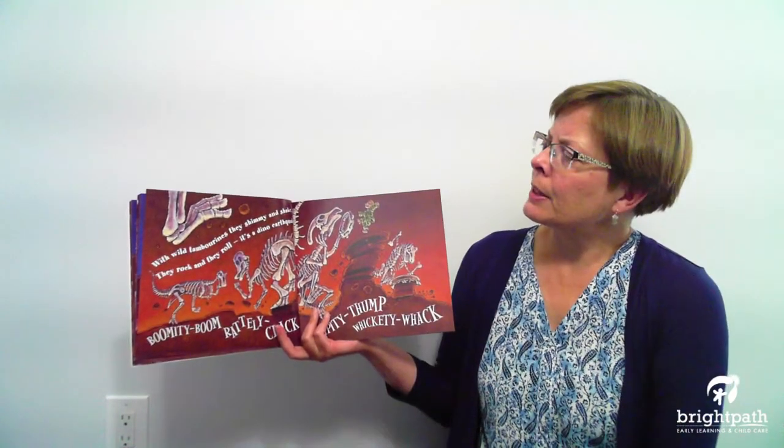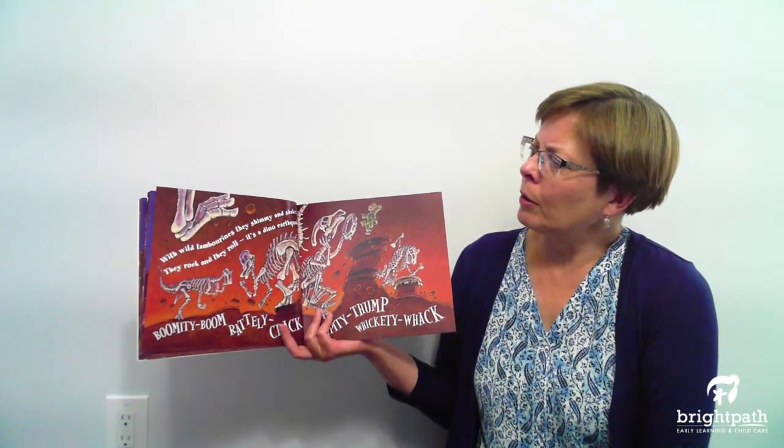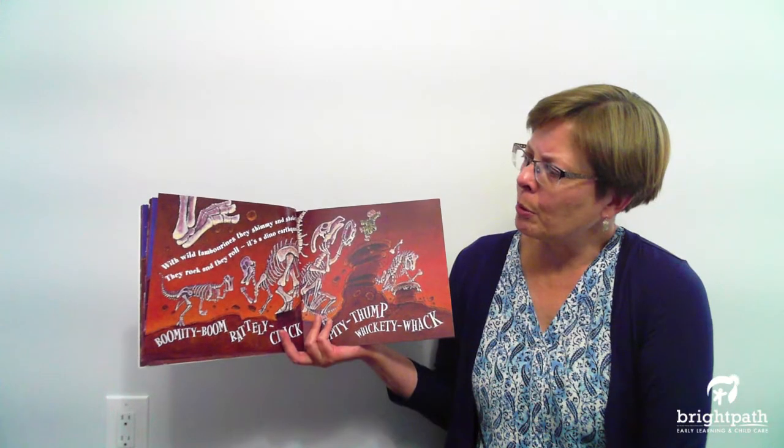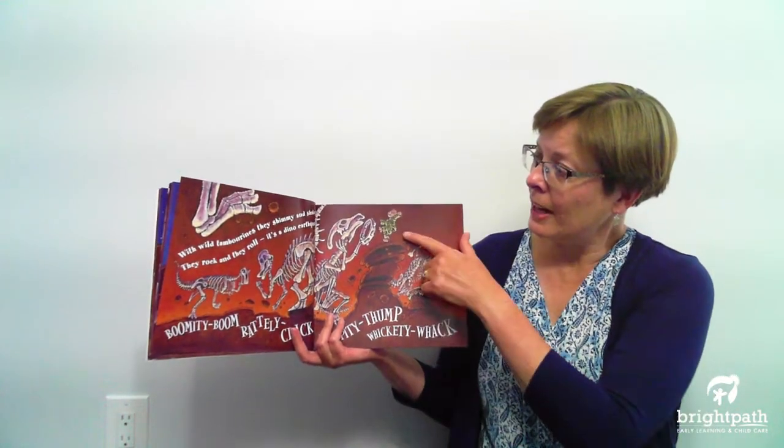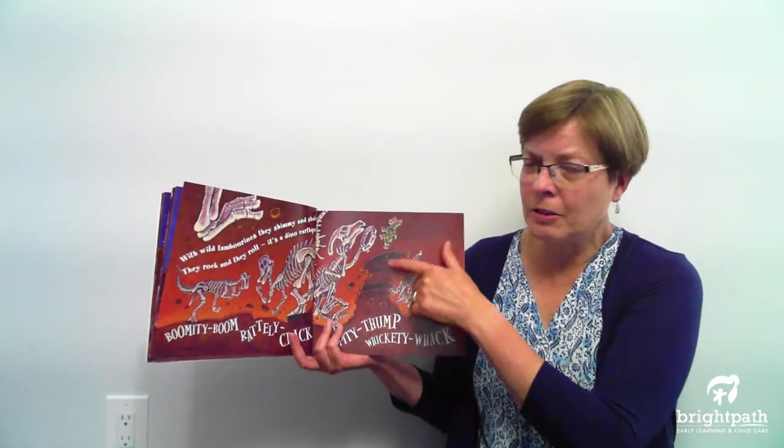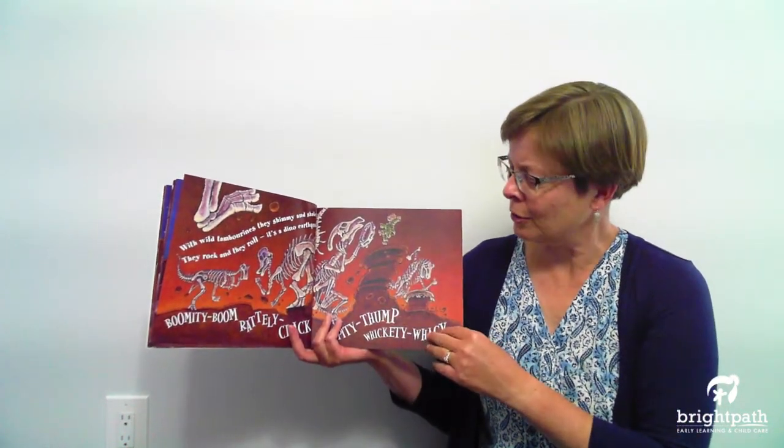With wild tambourines they shimmy and shake. They rock and they roll. It's a dino earthquake. Boom middy boom, rattly clack, thumpity thump, and wickity whack. Oh, there he is — he's dancing on the — what's that called again? Hoodoo. Yeah, hoodoo.